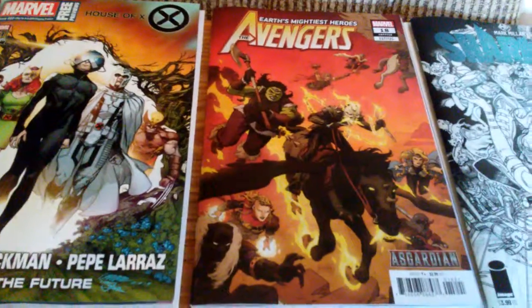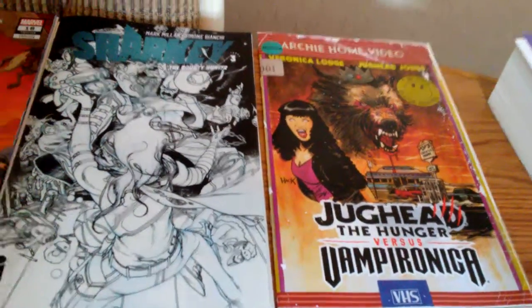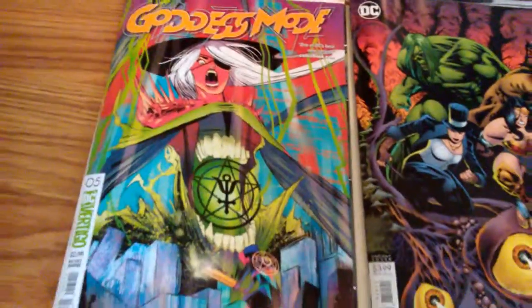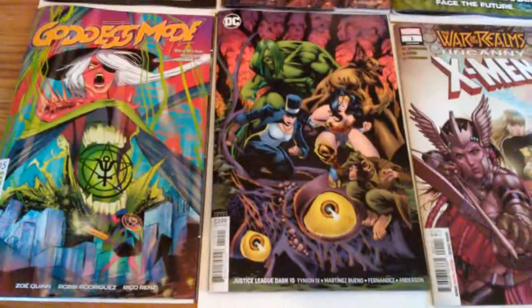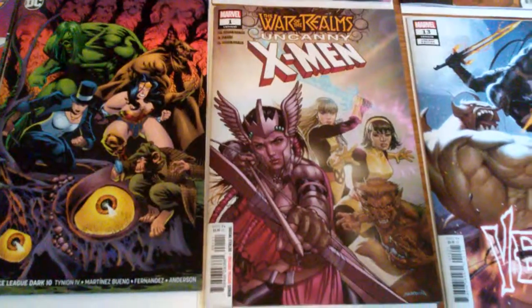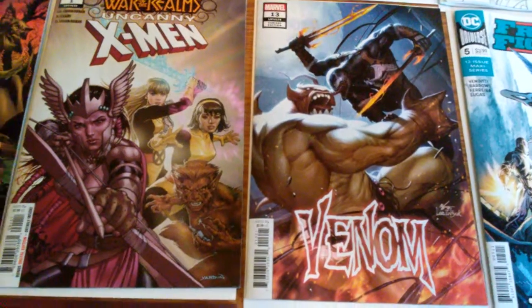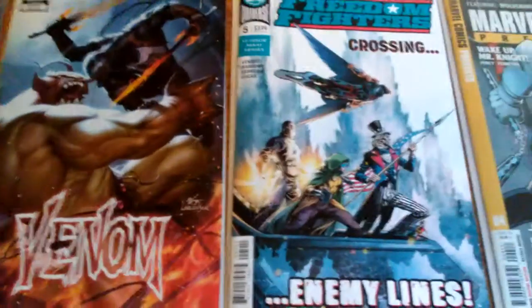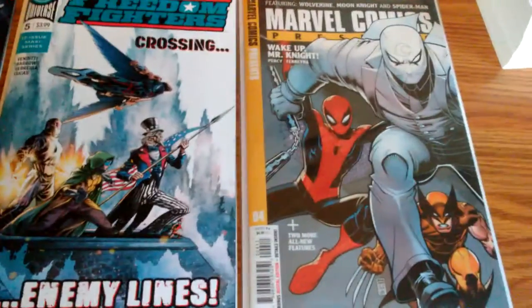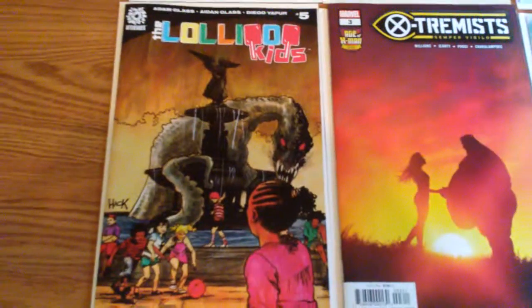Avengers 18 Asgardian variant. Sharky number three. Jughead the Hunger vs. Vampironica number one. Goddess Mode number five. Justice League Dark number ten. Uncanny X-Men War of the Realms tie-in. Venom War of the Realms tie-in. Freedom Fighters five. Marvel Comics Presents four. Lollipop Kids five.